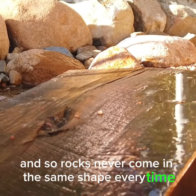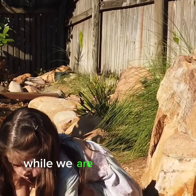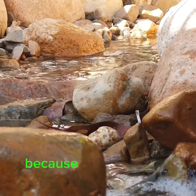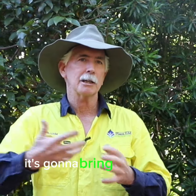The thing about building creeks is we're using natural elements like rocks, and rocks never come in the same shape every time, so we've got to mix and match to make it do what we want it to do. While we are learning and developing our own skills, each creek is going to be unique in its own little aspects because of the elements that we use.